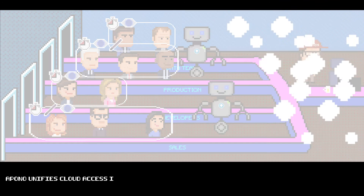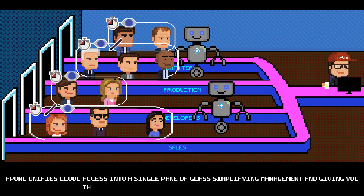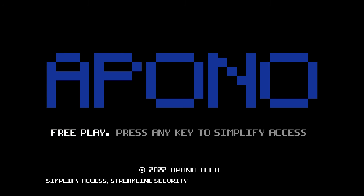Epono unifies cloud access into a single pane of glass, simplifying management and giving you the ability to securely automate access at any scale. Simplify access. Streamline security. Start your journey for free today.